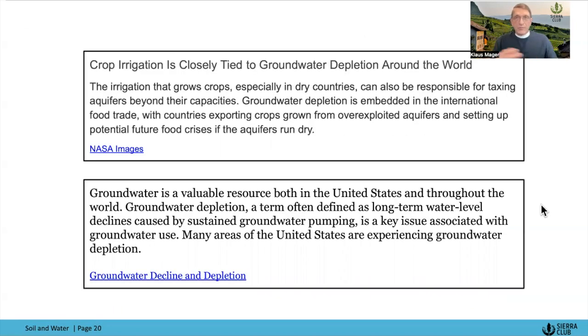On aquifer depletion: the soil is being depleted of soil organic matter, which means it can't hold on to water or absorb it, requiring more irrigation. Irrigation comes from groundwater, which in most cases takes hundreds and thousands of years to refill these underground aquifers. The Colorado River and the Mississippi River are at risk, and there simply is not enough water to continue doing what we're doing.